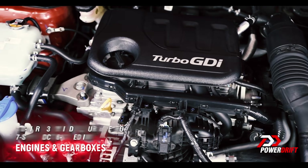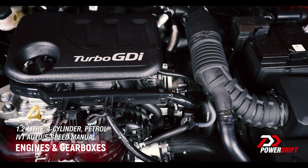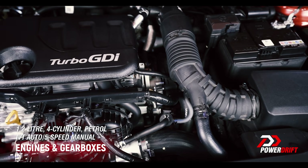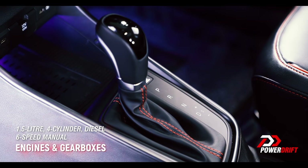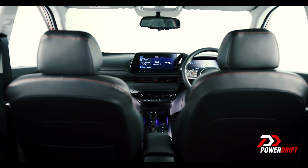As for the engines, there are three options: the one-litre turbo that's getting increasingly popular, a 1.2 petrol, and a 1.5 diesel. As for the gearboxes, there are five options including a DCT and an IMT. Hyundai is clearly not leaving anything out.